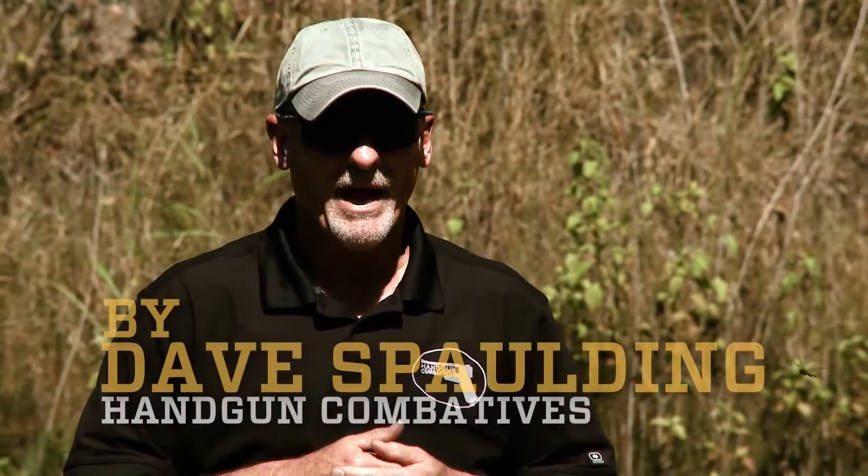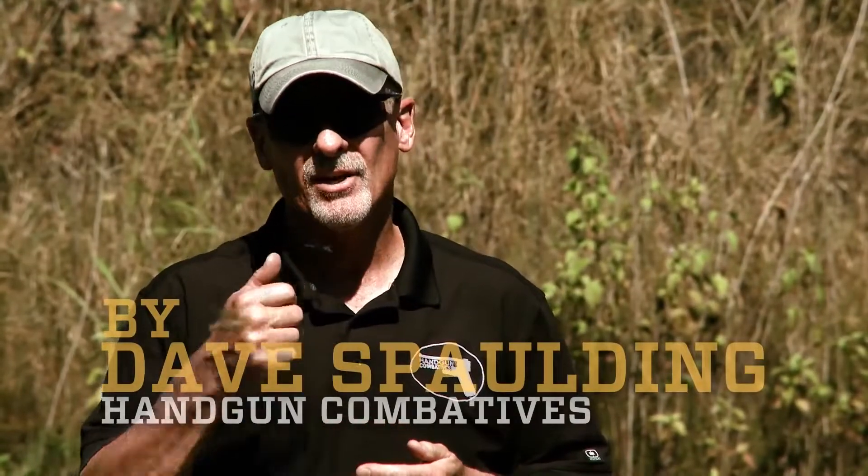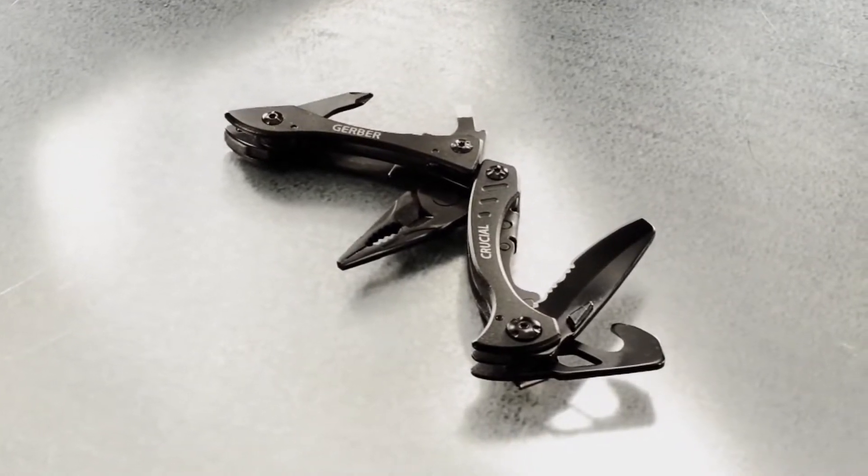I'm Dave Spaulding. After three plus decades of law enforcement experience I can tell you firsthand that you never know exactly what's around the corner as far as the situations you may experience. Trying to have the right tool for every potential situation is very difficult, but having some sort of multi-tool with you is just an indispensable item to have.